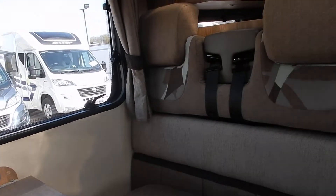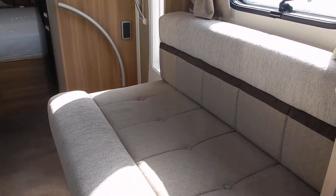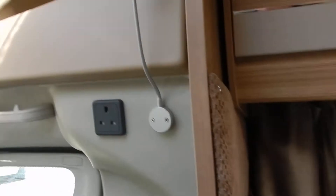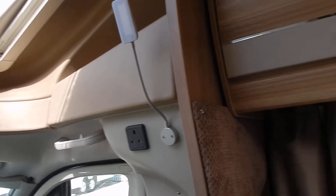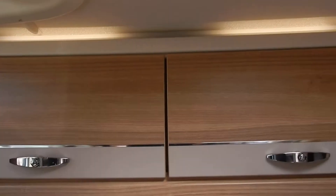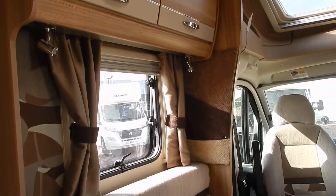We've got an extra two travel seats in the dinette, so this is a fully fledged four-berth, four-belted motorhome. We've got the dinette area and opposite we've got a bench seat with storage underneath accessible from outside. There are a couple of plug sockets at the front, LED lighting, reading lights, opening windows with blackout blinds and fly screens. Above the dinette we have two overhead lockers, and a further two over the long bench seat.